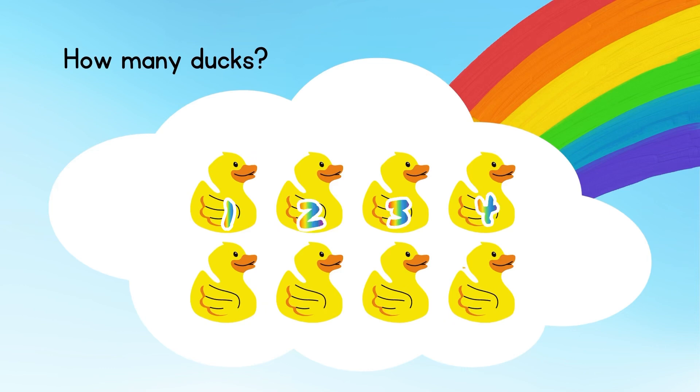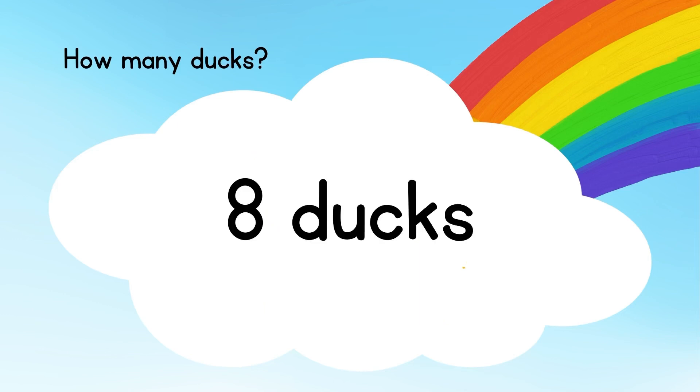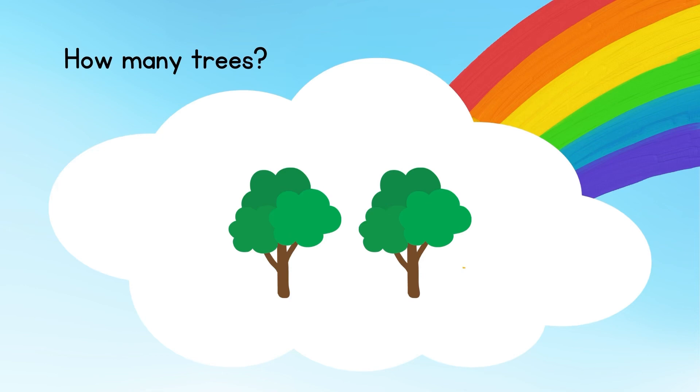How many ducks? Let's count: one, two, three, four, five, six, seven, eight. The answer is eight ducks.